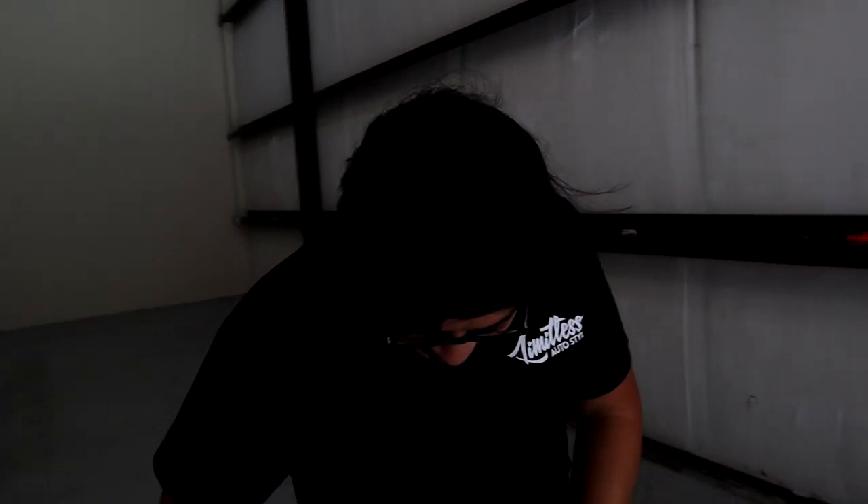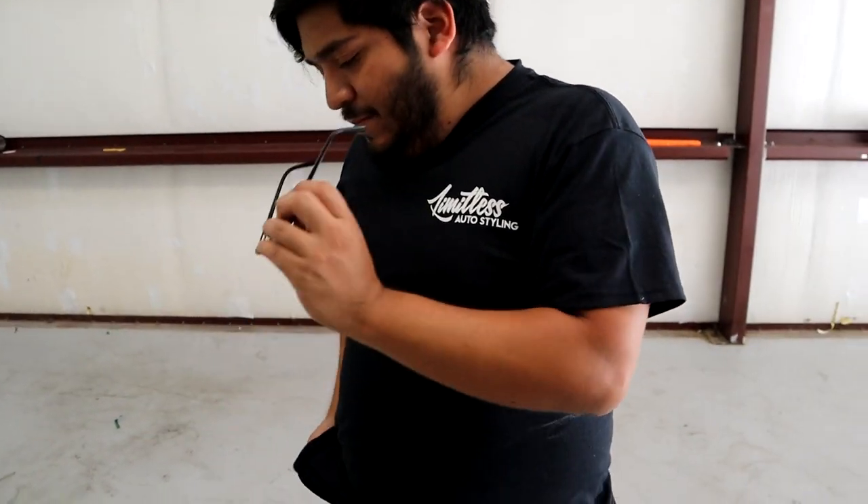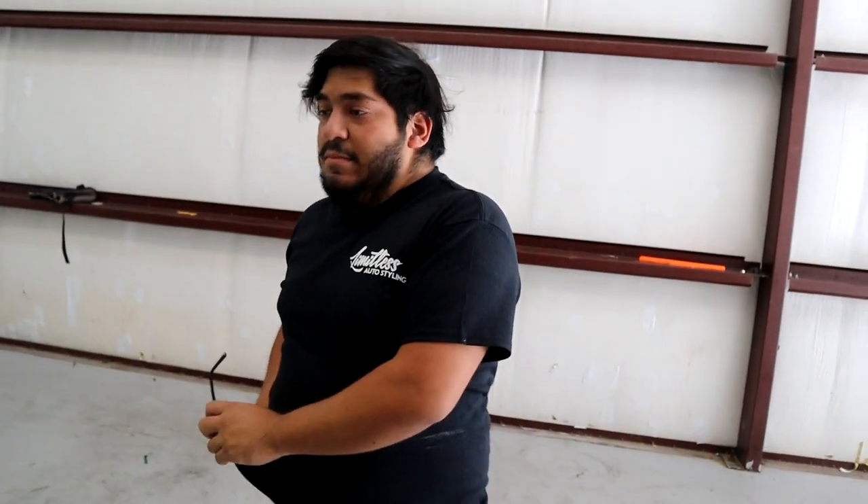How are you liking working here? It's good, I can do whatever I want. My brother finally quit his other job too, so less stress on having to finish orders faster than usual. My brother is now a full-time Limitless Auto Styling employee, which is pretty dope. He's getting to do it full-time, and I'm thinking of trying to come here and do it full-time in the next six months — I got to see where I stand.